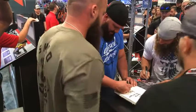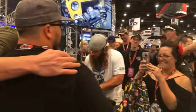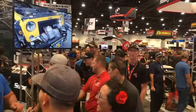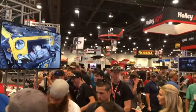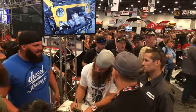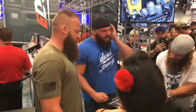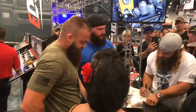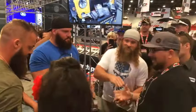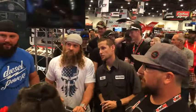The Diesel Brothers are just off the charts in their popularity. We're glad to have them here and to bring them to you as part of Auto Parts Warehouse Facebook Live here at SEMA 2017. No one has more fun or builds bigger, badder trucks than Heavy D and Diesel Dave and their crew at Diesel Sellers. They're here at the Powertech booth for this meet and greet with many thousands of fans.